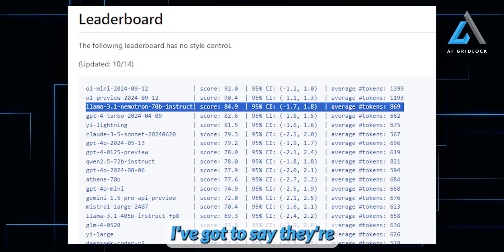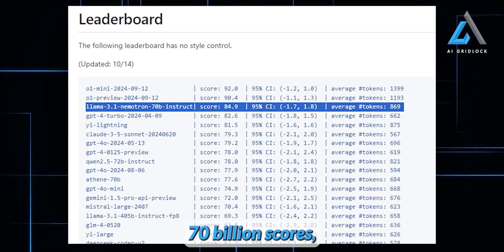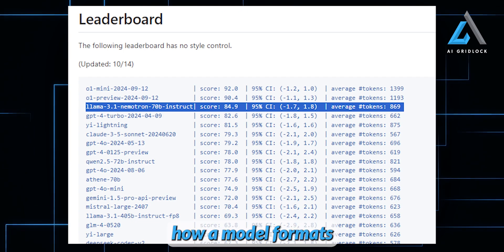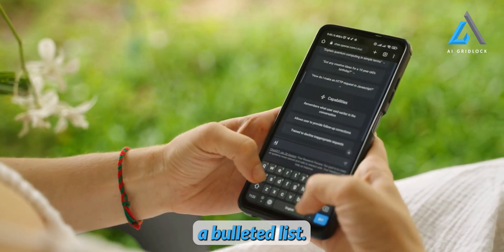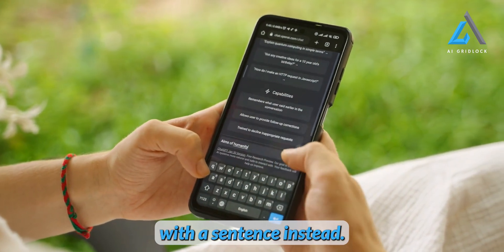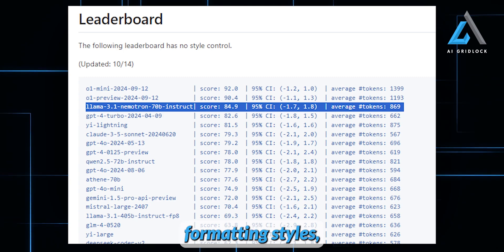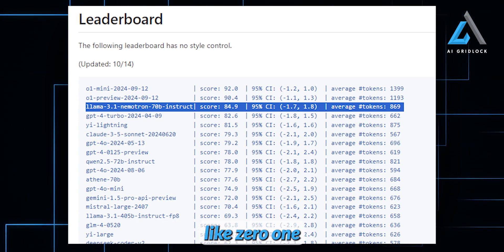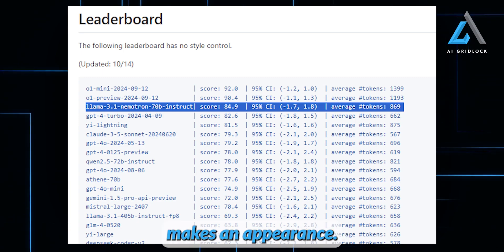When we take a look at the results, they're pretty fascinating. On the leaderboard, without any Style Control, Llama 3.1 Nemetron 70 billion scores just two points above GPT-4 Turbo and other top models. Style Control refers to how a model formats its response — for example, sometimes ChatGPT gives a bulleted list while another AI might respond with a sentence instead. Despite different formatting styles, Llama 3.1 Nemetron still manages to edge out GPT-4 Turbo on the leaderboard, though it's still scoring just behind models like Zero-One Mini and Zero-One Preview. We also don't see Gemini's latest model on this list yet, which would be exciting to compare when it eventually appears.